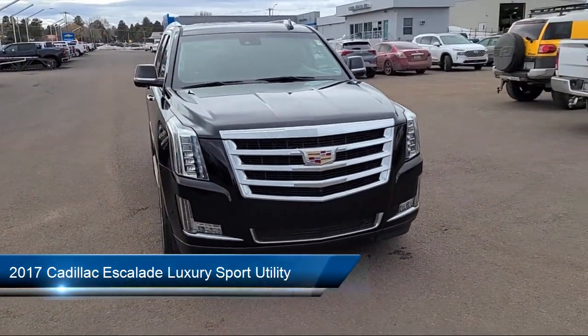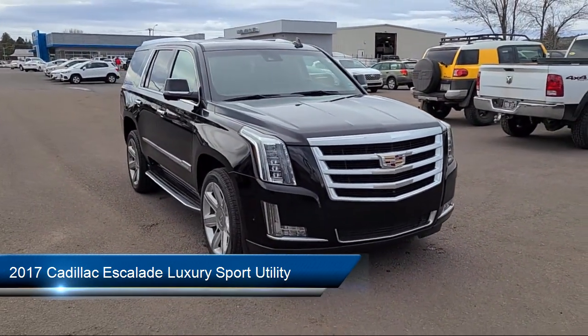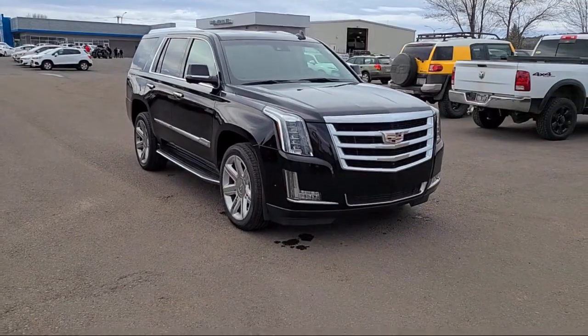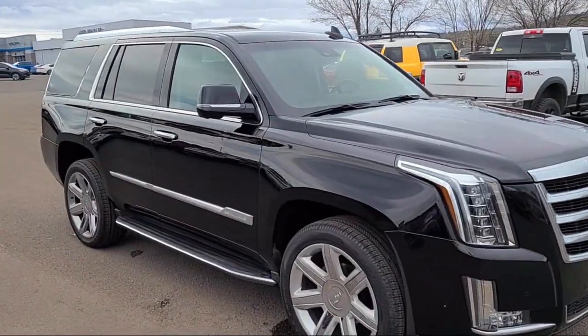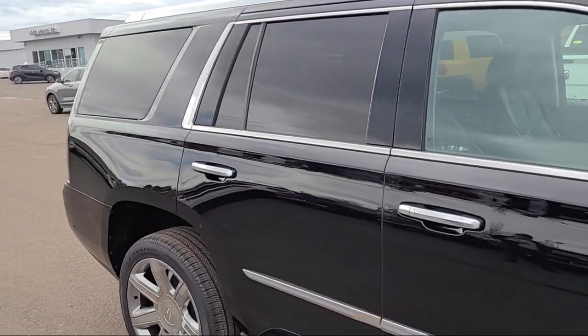It comes equipped with Preferred Equipment Group 1SV. Navigation. Ventilated front seats. IntelliBeam headlamps. Cross-traffic alert. Heated front seats. Heated and cooled front bucket seats.